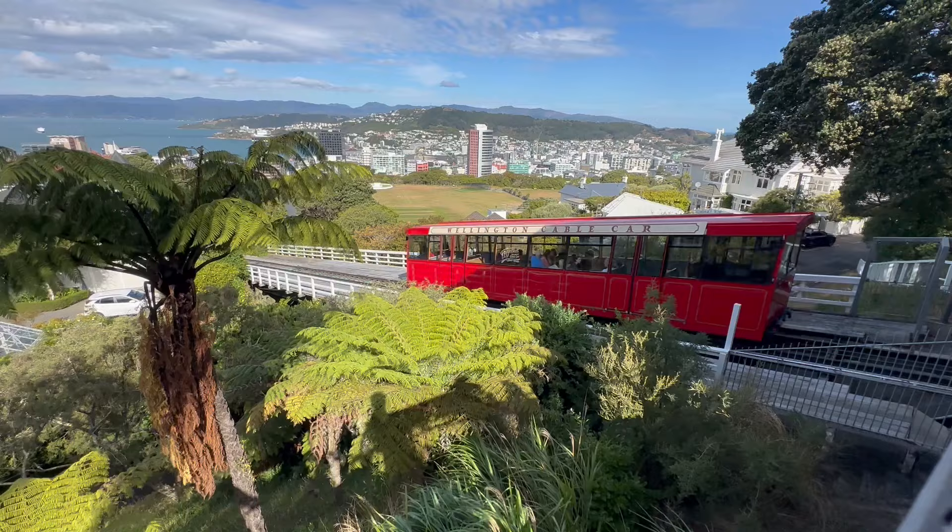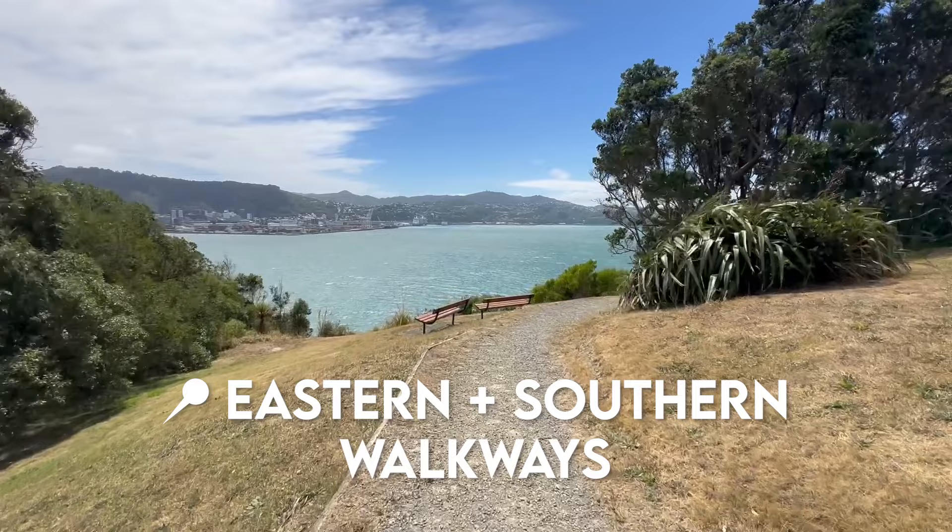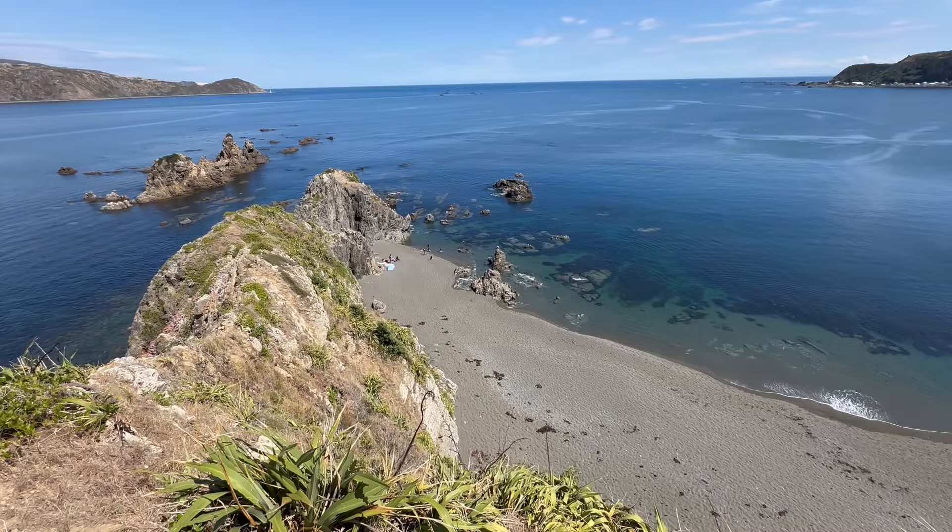Wellington is New Zealand's windy capital city, surrounded by gorgeous coastline and seaside views. Here are some ideas for places to explore. Firstly, the eastern and southern walkways — both gorgeous hiking trails that boast incredible views of the area.